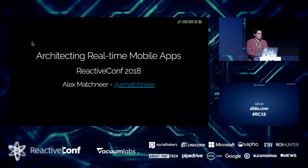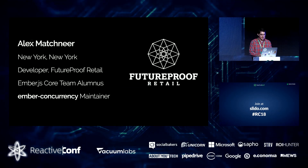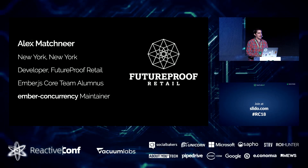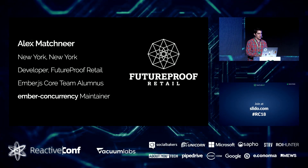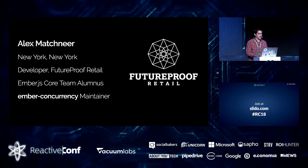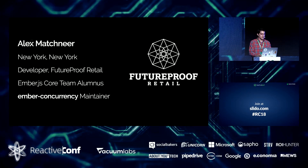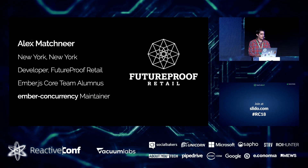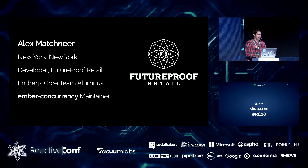My name is Alex Matchner. I'm here to talk about architecting real-time mobile apps. I live and work out of New York and I'm a developer at a company called Future Proof Retail, which focuses on building lots of mobile apps that are retail-centric. I used to be a member of the Ember.js core team, still very actively involved in the community, mostly now as a maintainer of an add-on called Ember Concurrency.